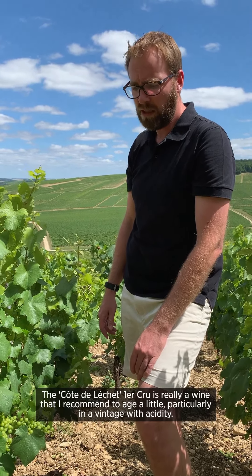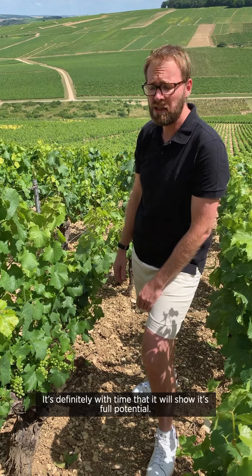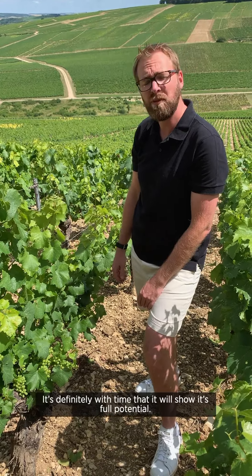The Côte de Lecher Premier Cru is really a wine that I recommend aging a little, particularly in vintages with good acidity. In vintages with more elegance, you can of course enjoy it very young, but it's definitely with time that it will show its full potential.